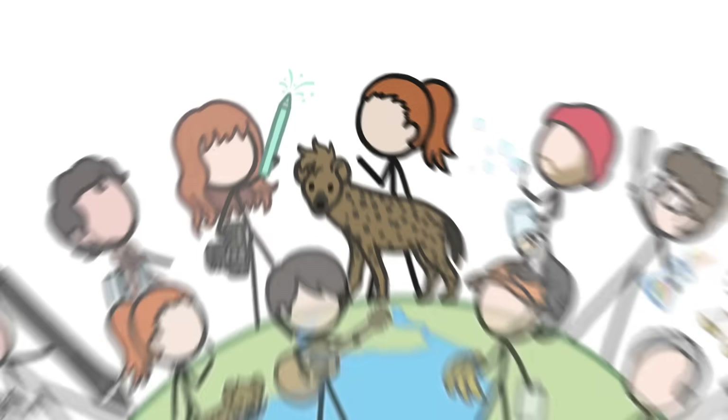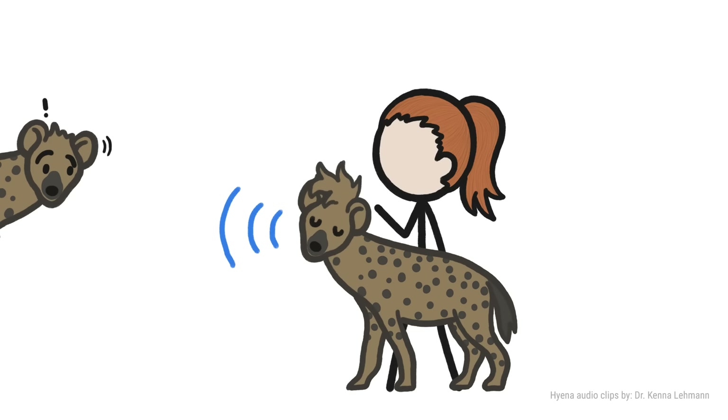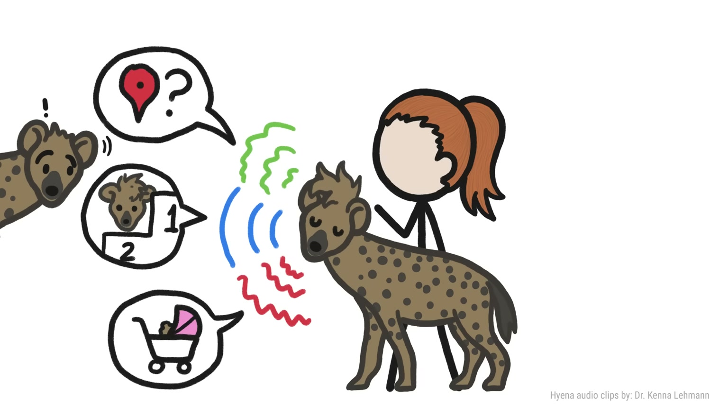Hi, this is Kate from MinuteEarth. If you know anything about hyenas, it's probably that they communicate with a call that sounds like laughing. They actually use whoops and groans to share info with their clanmates, too. But there's an even weirder way they communicate.